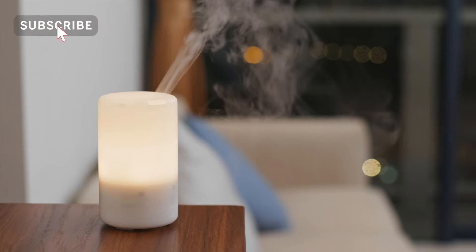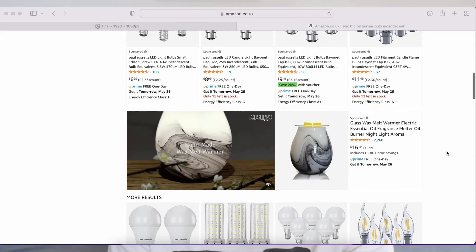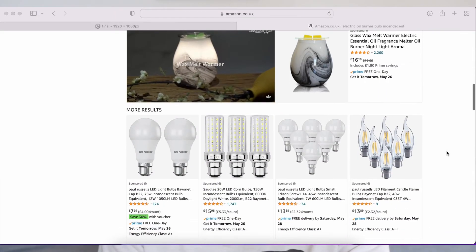Electric oil burners use bulbs. Bulbs need replacing because no bulb lasts forever and you'll always have to buy a new one. The replacement incandescent bulb will cost you between £5 and £20 and are said to last 750 hours.